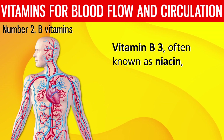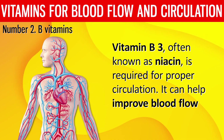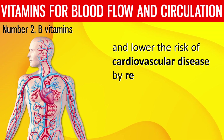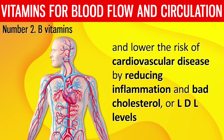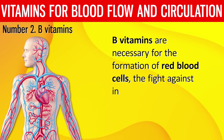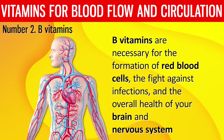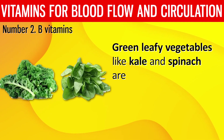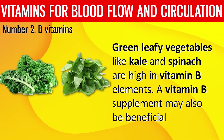Vitamin B3, often known as niacin, is required for proper circulation. It can help improve blood flow and lower the risk of cardiovascular disease by reducing inflammation and LDL cholesterol levels. B vitamins are also necessary for the formation of red blood cells, fighting infections, and the overall health of your brain and nervous system. Green leafy vegetables like kale and spinach are high in B vitamins. A vitamin B supplement may also be beneficial.